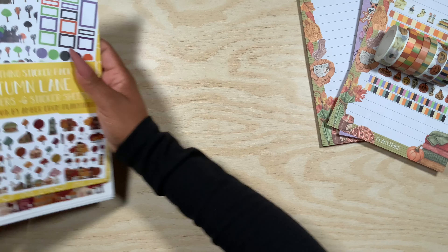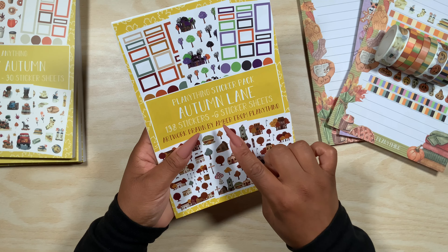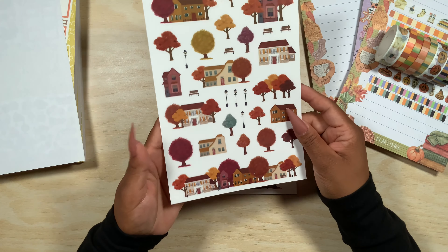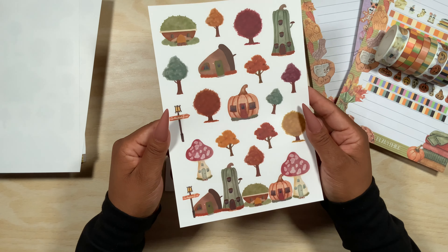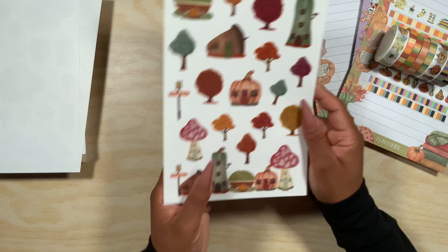Now let's get into the stickers. The first one is Autumn Lane — a sticker pack with 138 stickers across six sticker sheets, hand-drawn by Amber herself. Here's the cover and then we get into the stickers: houses, trees in very fall colors, and I love when she does clusters like this because it makes planning so much easier. Very pretty! Here we have different houses with pumpkins, light posts, a little mushroom, and a little pumpkin.